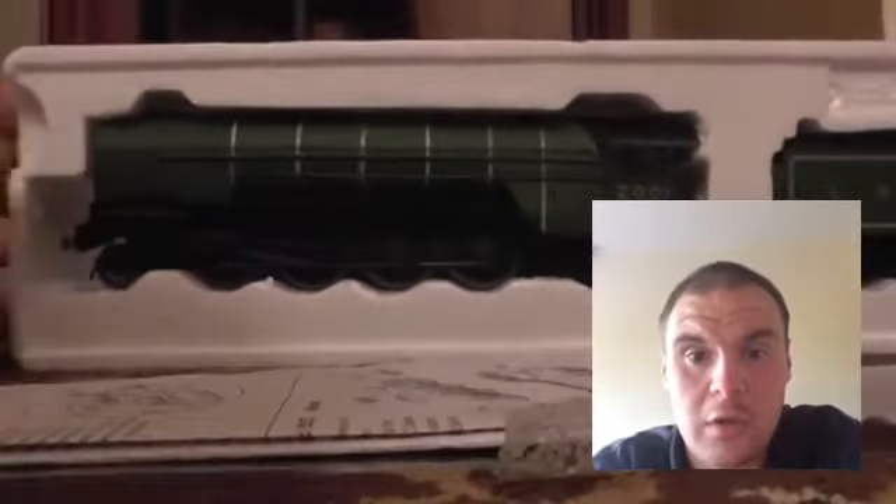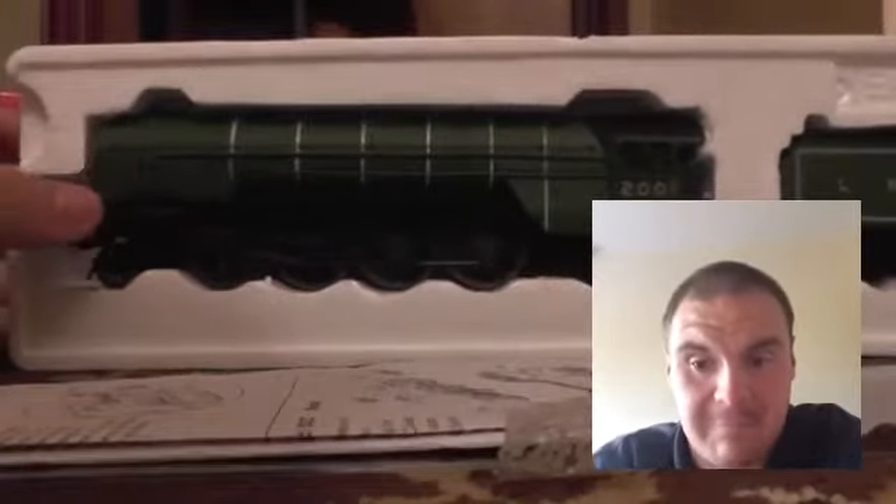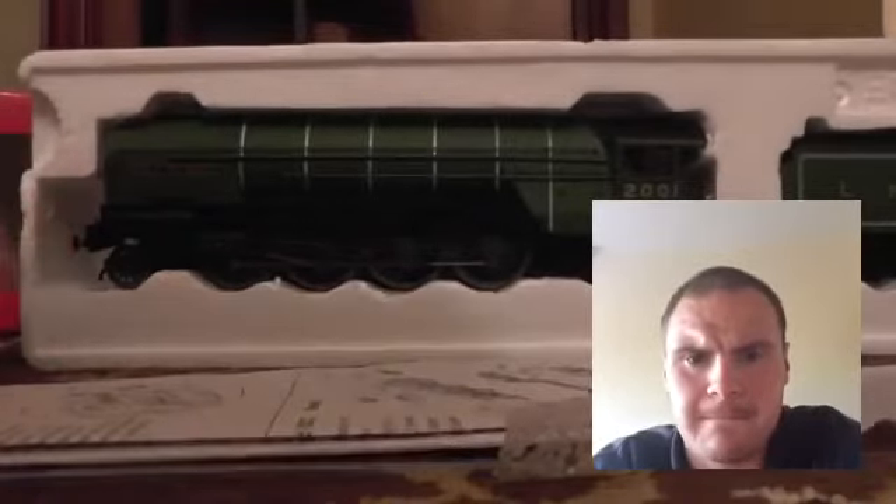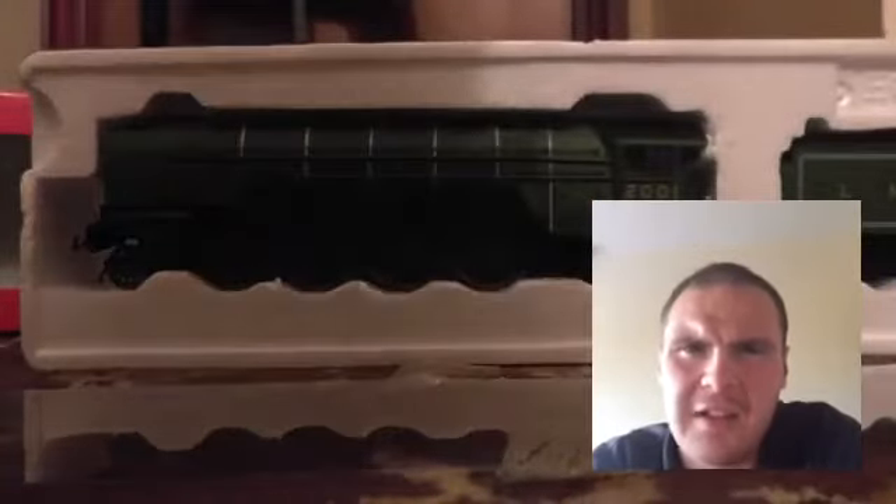As you can see here, this is Cock of the North, a Mercado 282 locomotive, P2. That's what a P2 looks like. Does it have sprung buffers? No, because it's a railroad model. I can't remember if there are railroad models with sprung buffers — I don't think there are that many if there are.